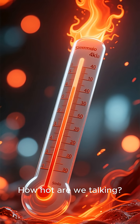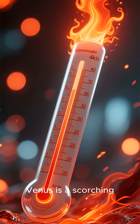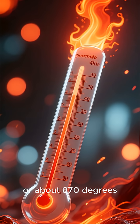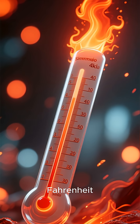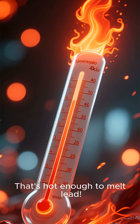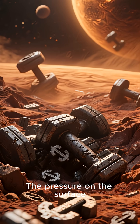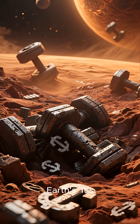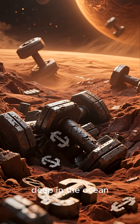How hot are we talking? The average temperature on Venus is a scorching 465 degrees Celsius, or about 870 degrees Fahrenheit. That's hot enough to melt lead. The pressure on the surface is also crushing — over 90 times that of Earth's. It's like being nearly a kilometer deep in the ocean.